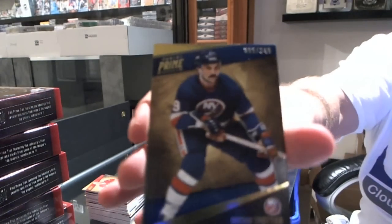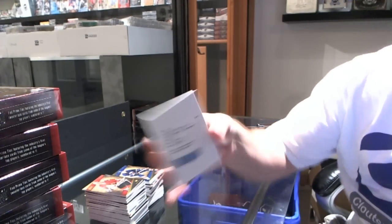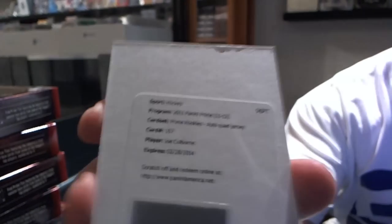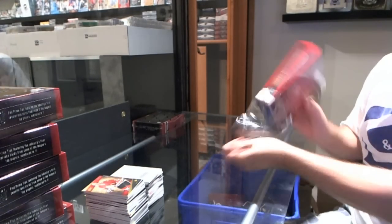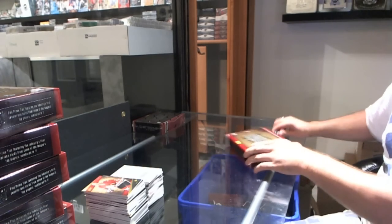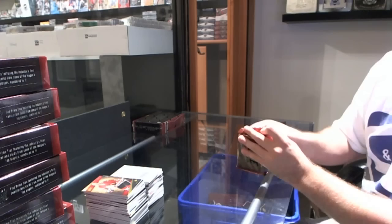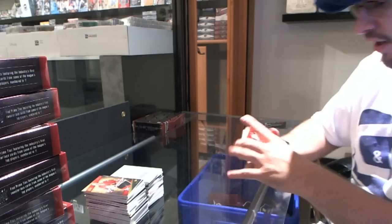Number 249 for the Islanders, Mike — Brian Trottier. And we have a prime rookies quad jersey auto for the Toronto Maple Leafs — Joe Colborn. Angie, you know the drill — I want it! For the New Jersey Devils, Martin Brodeur base card.